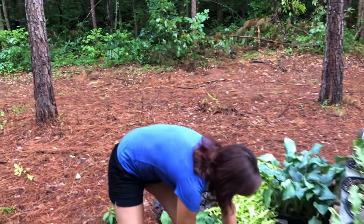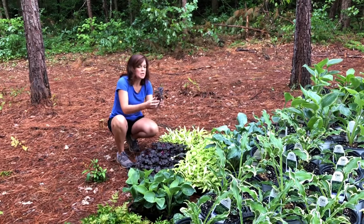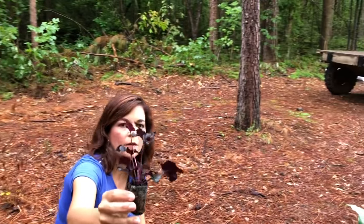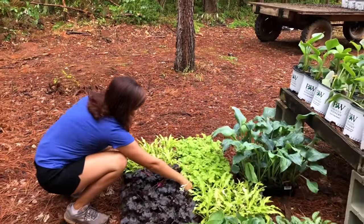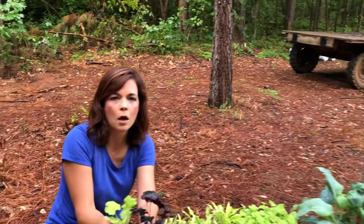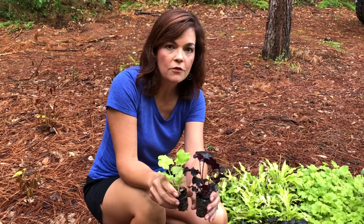Then we've got some Heucheras. This is Black Pearl — it's really interesting to see that this is the plug size it comes to us in. This is a good size plug; we can get plugs that are a lot smaller than this, especially with our annuals. And then Lemon Love Heuchera — these two together are absolutely gorgeous. Both of these are part of the villosa species of Heucheras, which are native to the Southeast, very well adapted to our hot humid climates here.